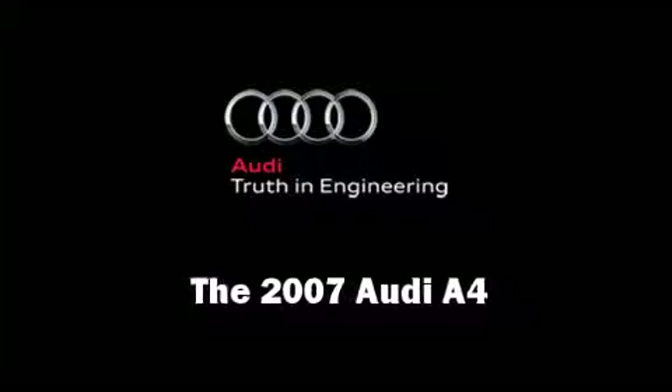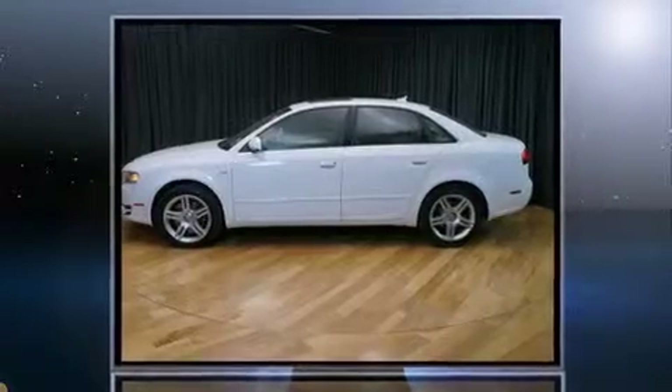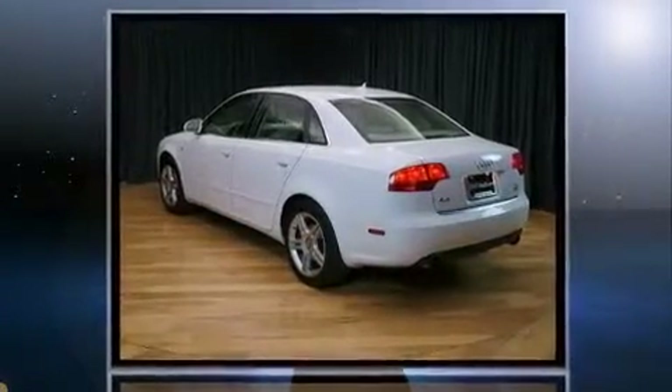You're going to love the 2007 Audi A4. This four-door, five-passenger sedan just recently passed the 60,000 mile mark.